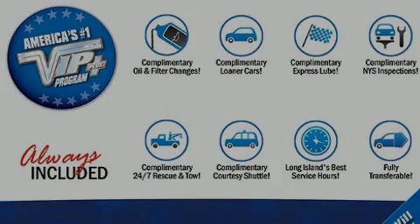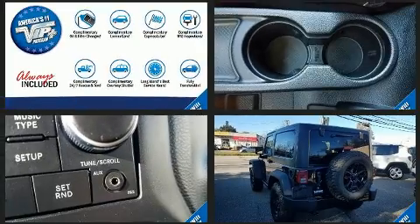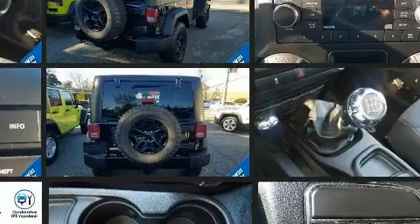Sensibility and practicality define the 2015 Jeep Wrangler. With fewer than 25,000 miles on the odometer, this compact SUV hits the mark with consumers demanding economical versatility.